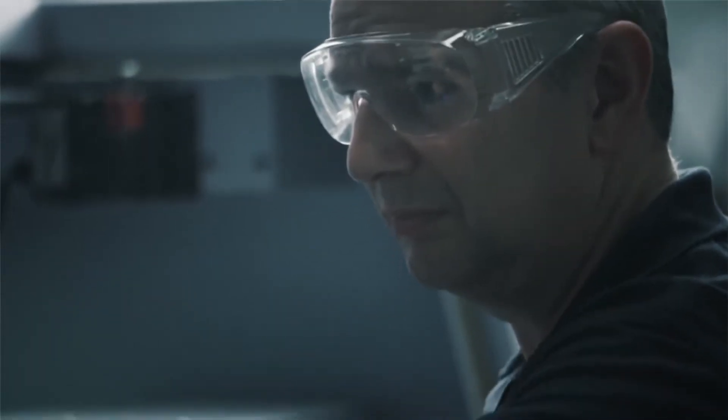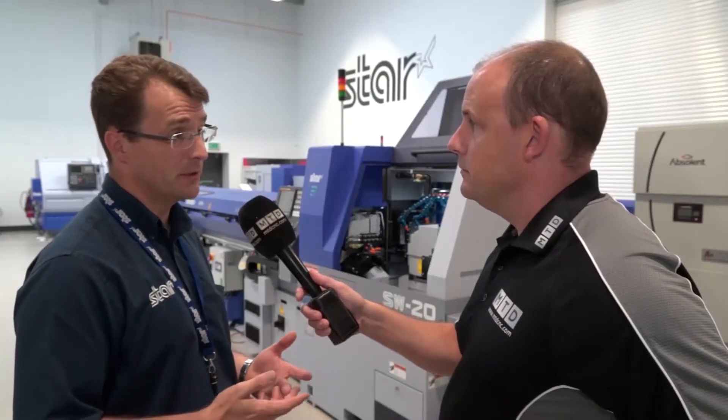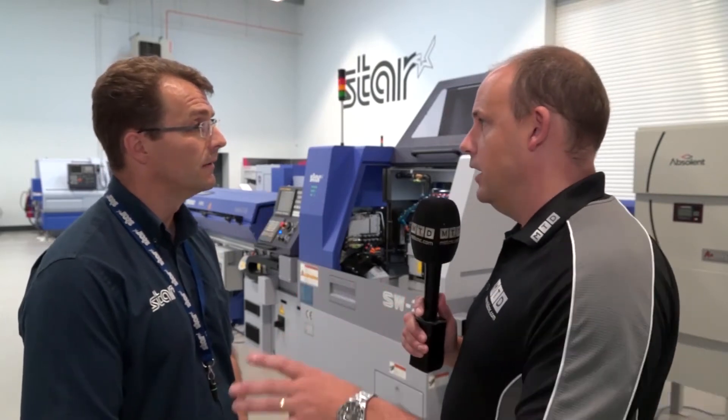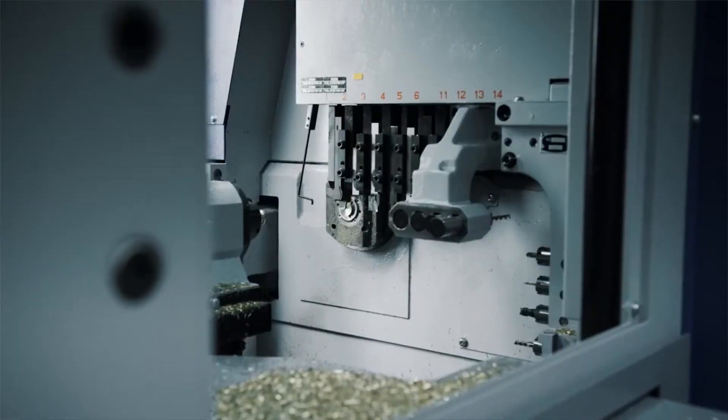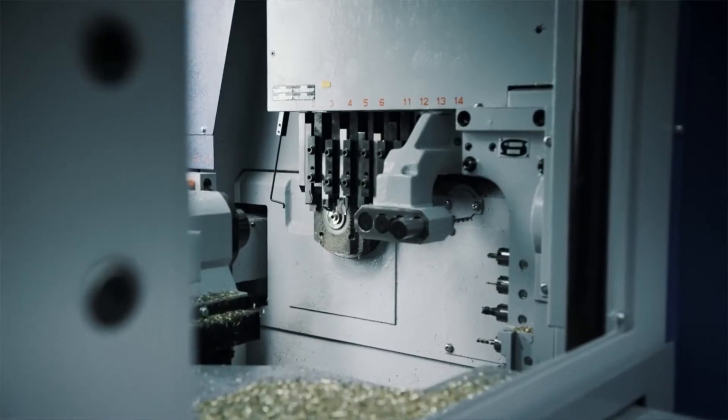We're going to go from 316 stainless to soft plastics, HE30 aluminium on another machine, so there'll be a range of materials so they can see this software in action. The idea is if you're cutting at the moment and you're getting stringy swarf, you can make it chip better. Absolutely, and visitors that come to the show will see it on the machines working.